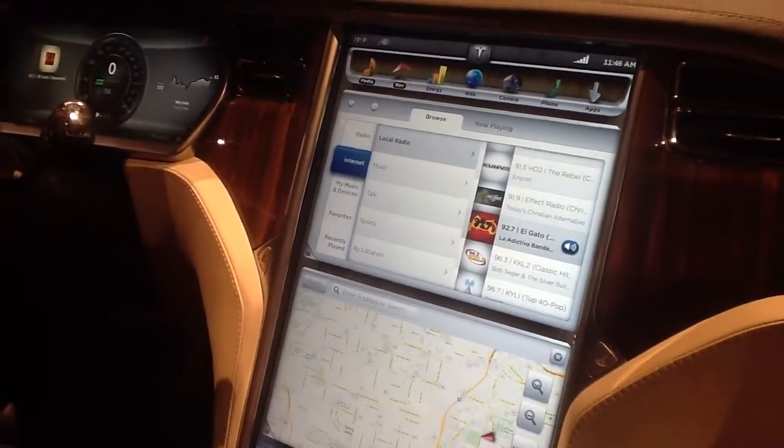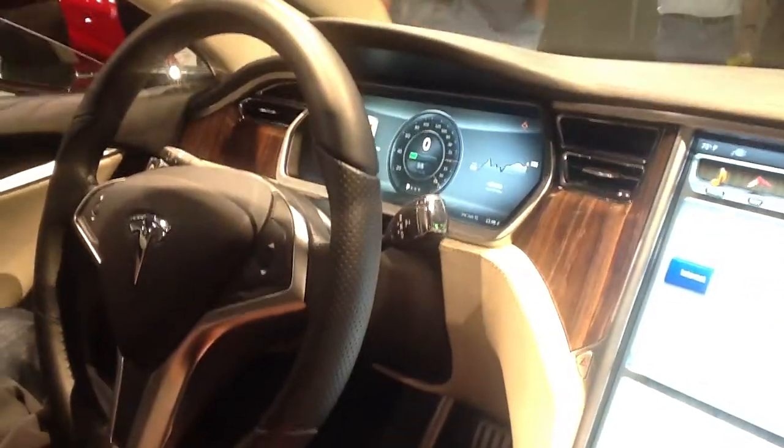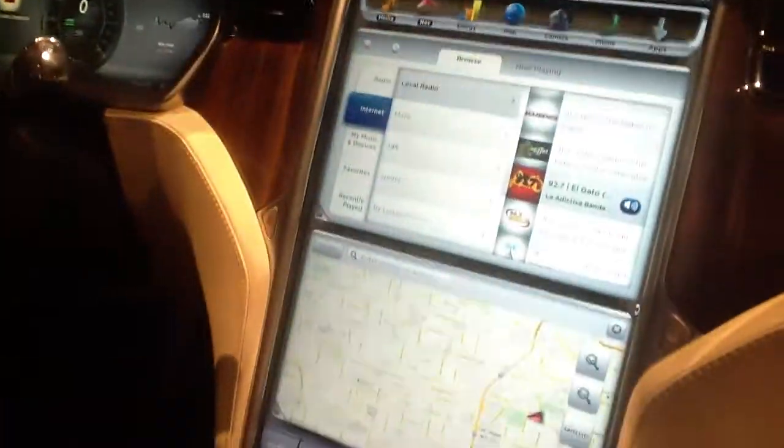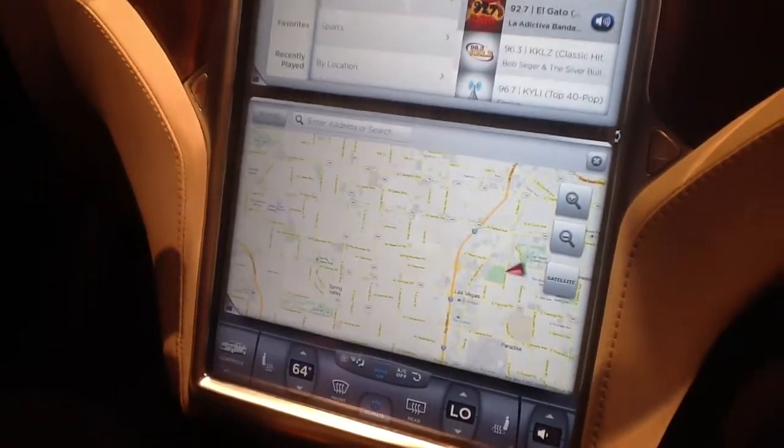This is our 17-inch infotainment system that's included standard with every Model S vehicle. I'll show you some of the features we have on here. The hardware and the software is designed by Tesla in-house from the ground up.